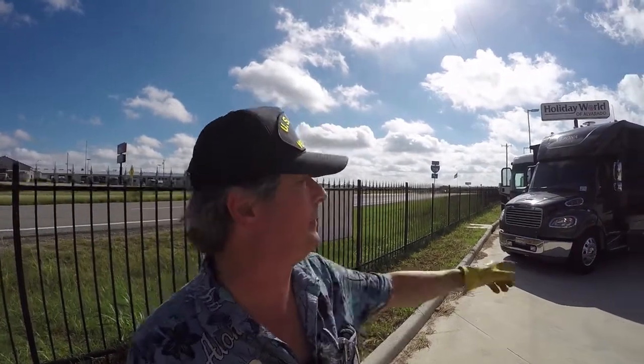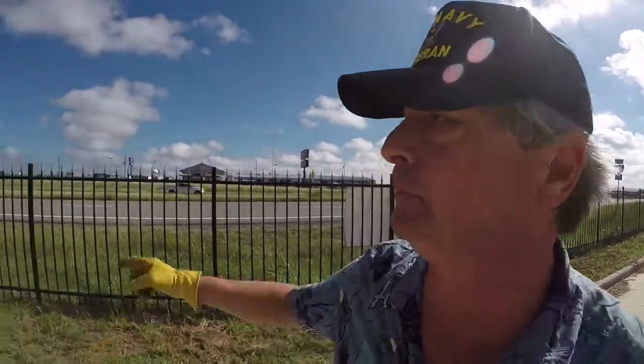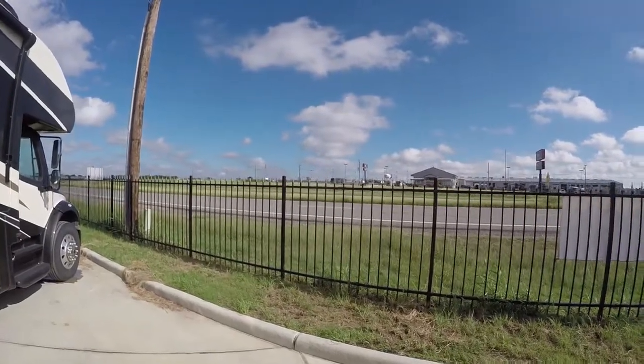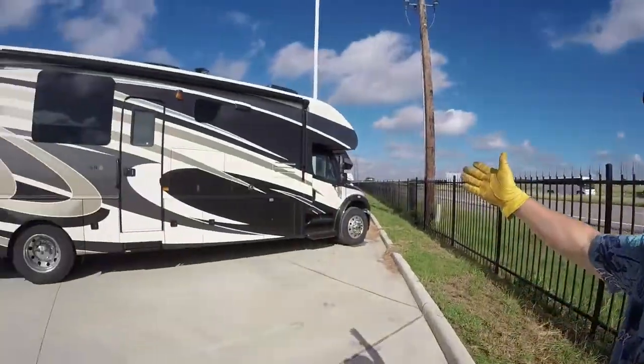Howdy, this is Bob Berker, your RV guy extraordinaire. I'm hanging out here at Holiday World of Alvarado today, because I'm having the Mrs. V serviced over at the Riv Group. And I saw these big old Super C's and I said, I gotta go look.